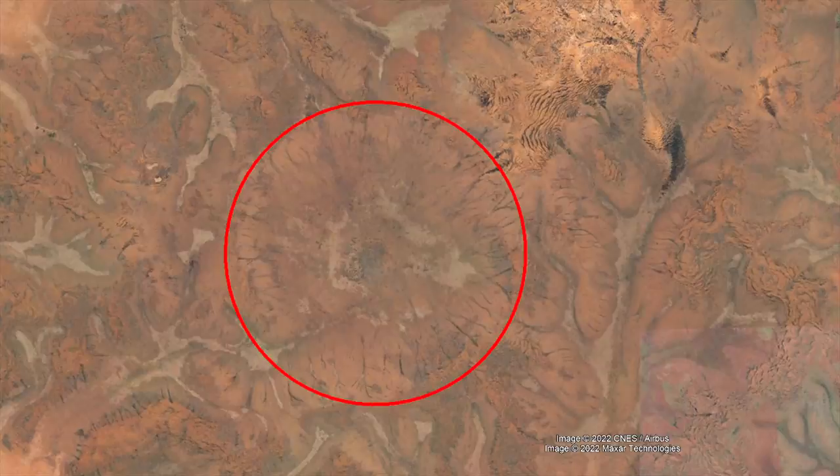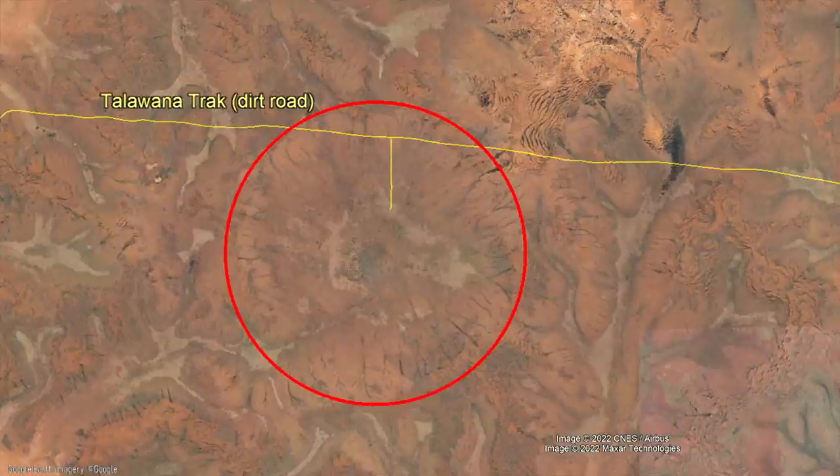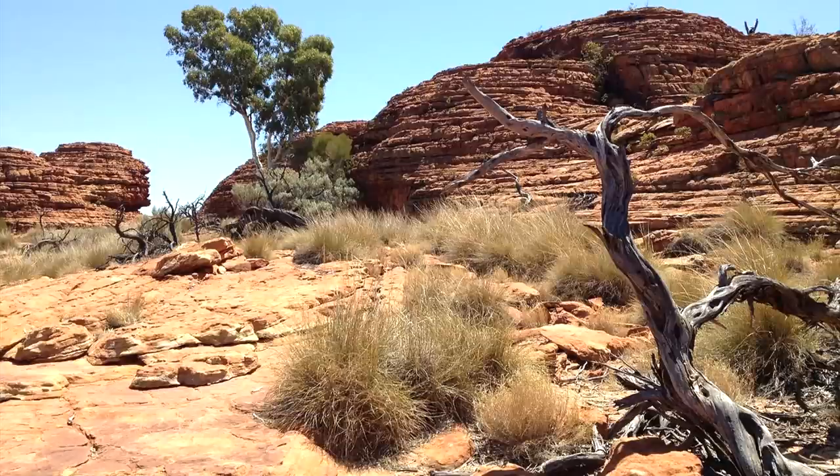Today, this crater can be visited via a lengthy drive on the Talawana Track road, which takes you onto its northern rim. Thanks for watching! If you would like to request a specific topic, please leave a comment below.